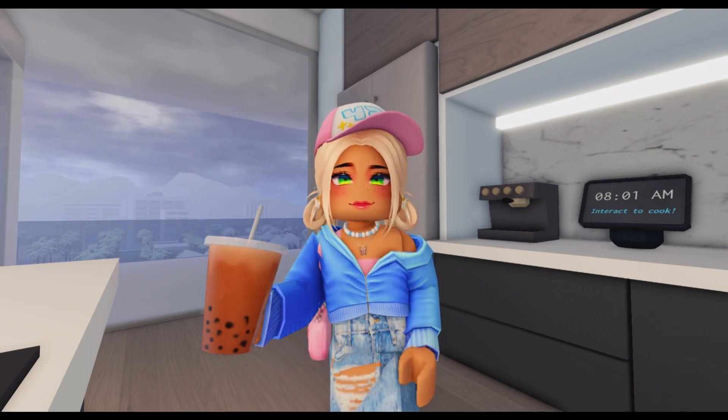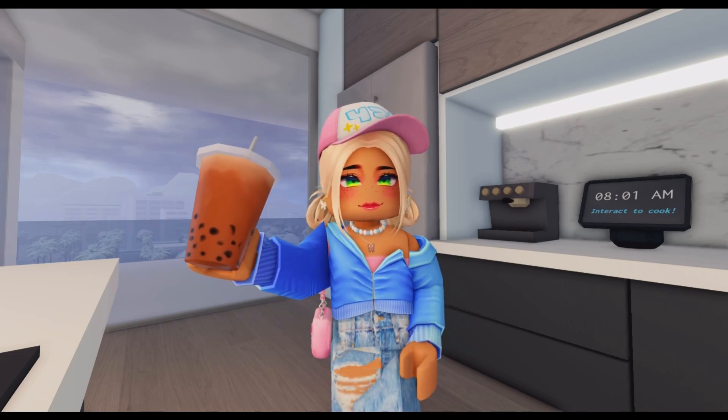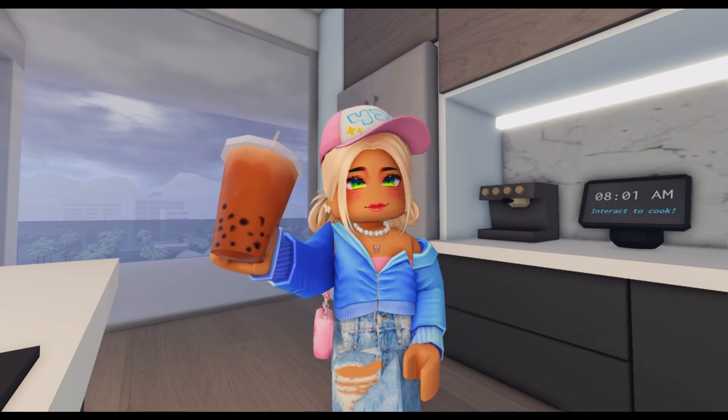Okay guys, just got back from my walk. And now I am going to make something to eat because I am hungry as always.